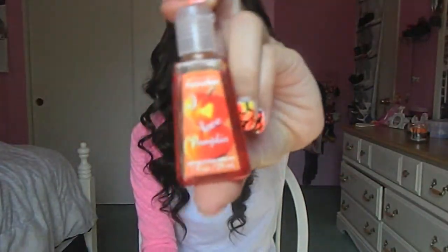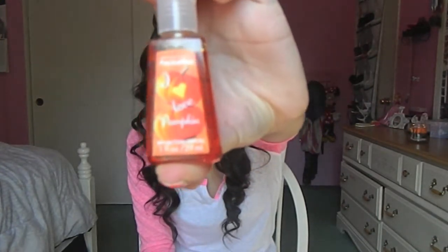I pretty much love anything pumpkin — pumpkin pie, pumpkin scents. I really like the pumpkin hand sanitizer from Bath & Body Works. It's the 'I Love Pumpkin' one and it smells just like pumpkins.